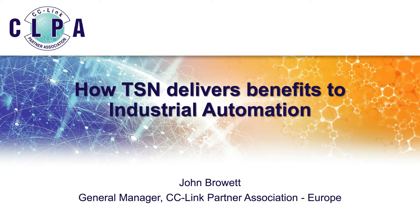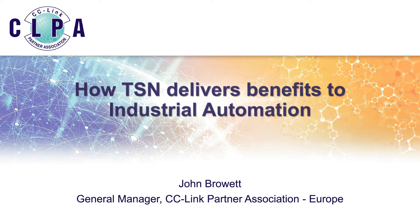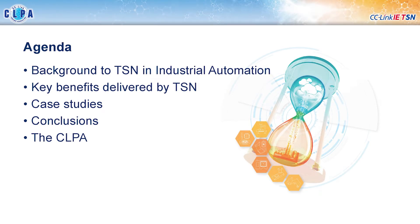Hello, my name is John Browett and I'm the General Manager of the CC-Link Partner Association in Europe. What I have for you here today is a short presentation which explains how time-sensitive networking, TSN, delivers benefits to industrial automation. We're going to start out by giving you a quick background about TSN in industrial automation, then move on to talking about some of the key benefits TSN can deliver, and then take a look at how these benefits have been realized in the real world with some case studies.